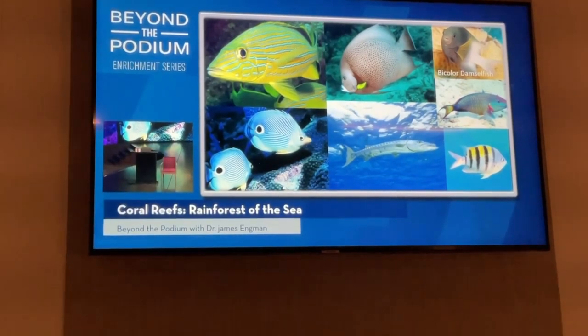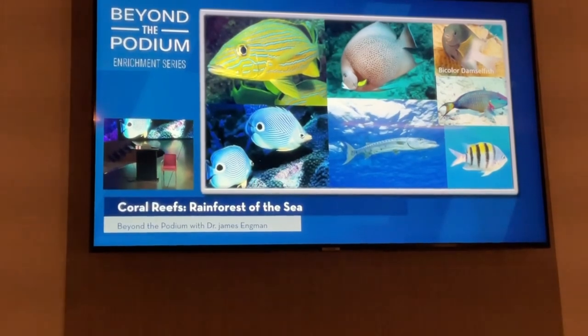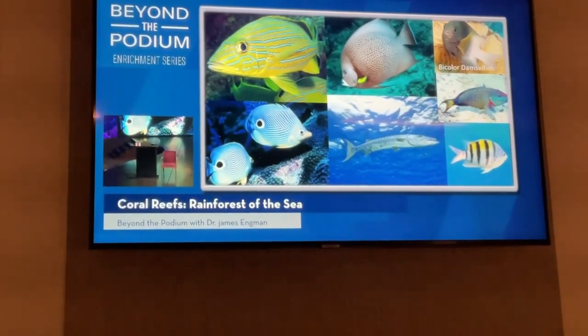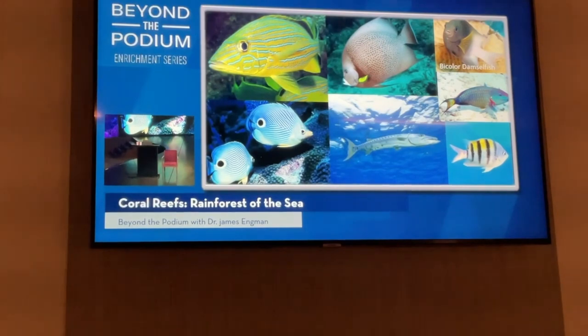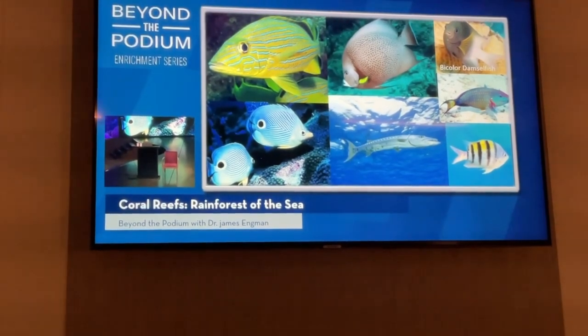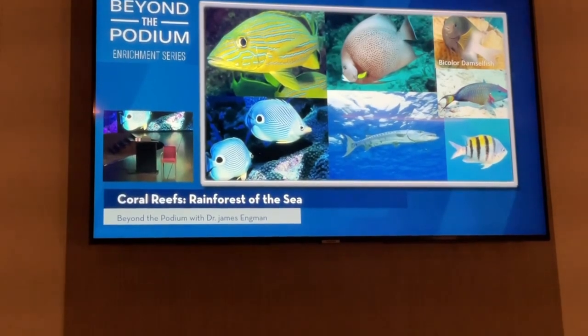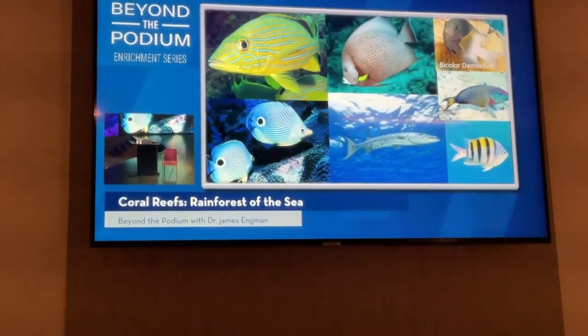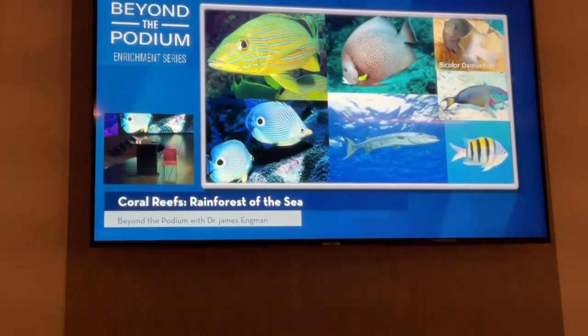It doesn't matter how big the other fish is — the damselfish will try to drive them away. Now, I really try to encourage you not to physically interact with wildlife while snorkeling — just watch them. But the bicolor damselfish can be an exception, because it spends its entire day driving away other fish. If you put your hand near its territory, you'll see how aggressive it is. It'll come up, charge you, and try to drive you away.